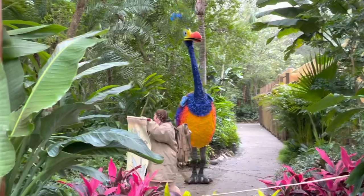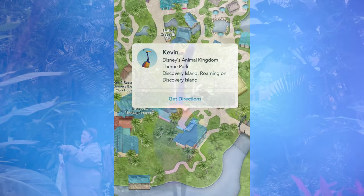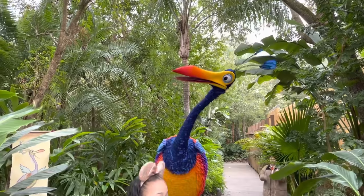Last week we reported that Kevin, the giant walk-around character from Disney Pixar's Up, would be making her return to Animal Kingdom. She has indeed returned — just not as hoped. Instead of roaming around Discovery Island, Kevin has returned as a stationary, distanced meet-and-greet. Although the My Disney Experience app still lists Kevin as roaming, you can find her right before walking into Dinoland USA. A full video of the interaction with Kevin is on the channel.